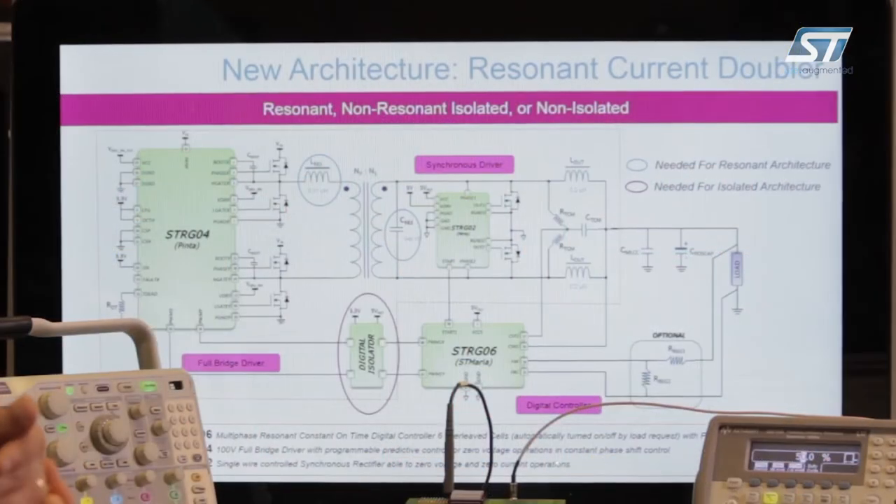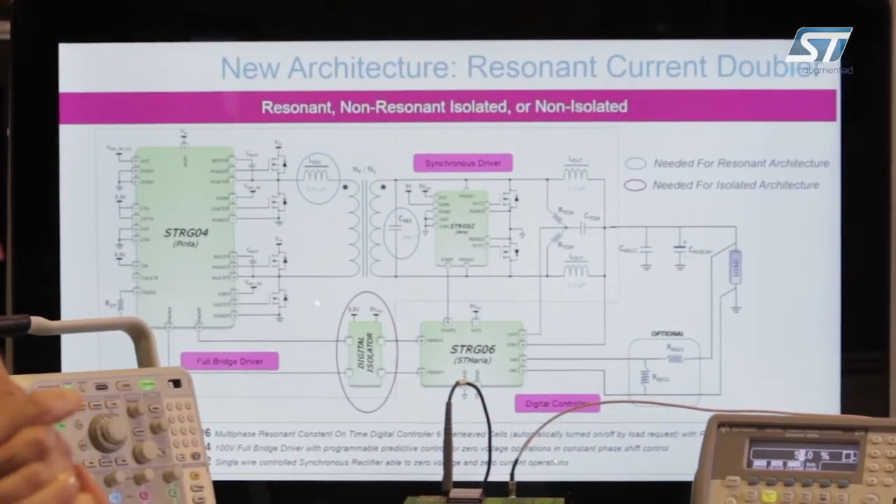The first advantage is efficiency maximization across all the load range, and compliance to the most advanced Intel CPUs and non-Intel CPUs. The second important feature is the possibility to implement an isolated or non-isolated architecture. The third point is to have system scalability.